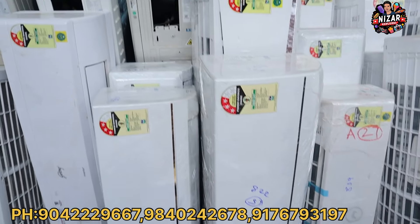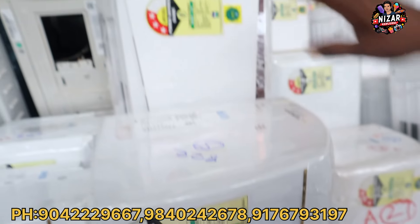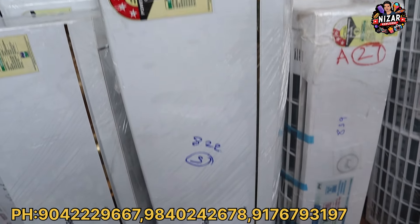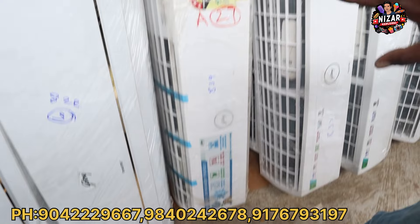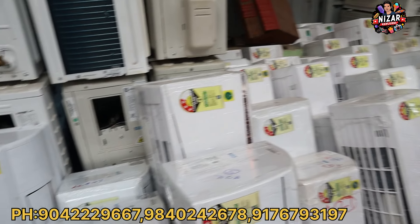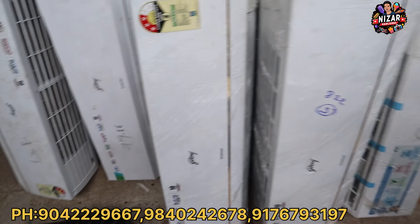We have the current 2024 AC model. Same insulation and transport are available. The small insulation is free.